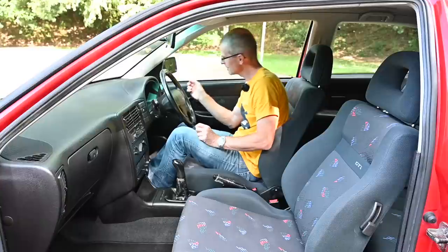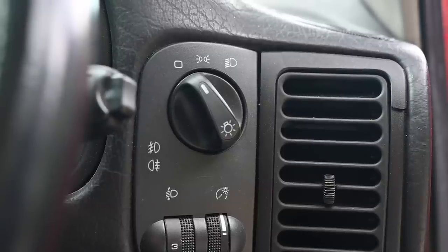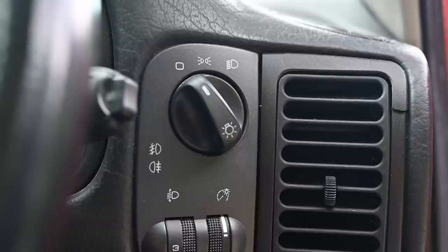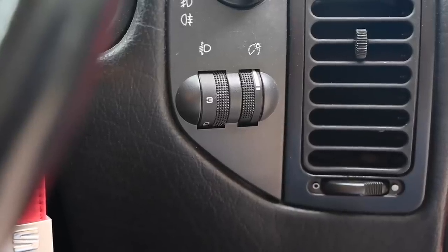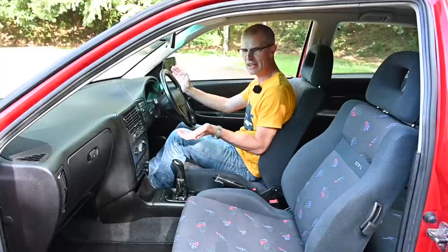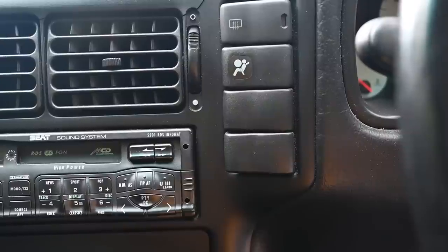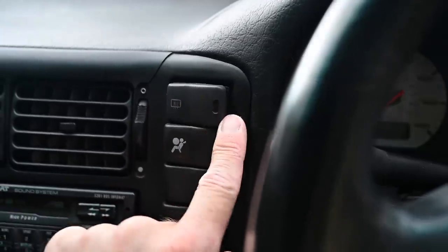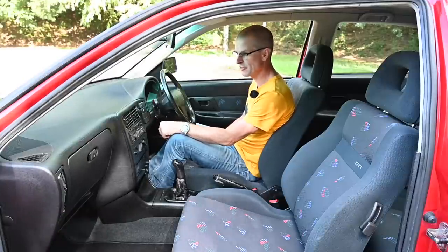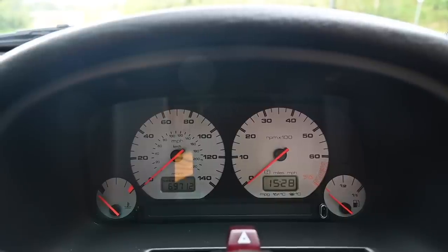Just behind the wiper stalk there's the switch for the lights — off, then side, then dip — and you pull it out two clicks for the front and rear fogs. Below that, you've got headlamp angle adjustment for when there's weight in the boot, and brightness control for the instruments. Over to the left of the instruments there's a bank of four rocker switches: one for the rear screen heater, an indicator light for the airbag being turned off, and two blanks. Then we've got the dials — racing white dials, because it's a sporty car. It's a 140 mph speedo, and to its right a rev counter which redlines at six and a quarter thousand rpm.